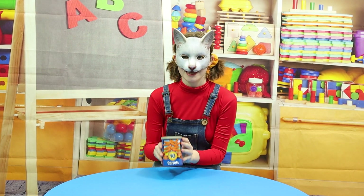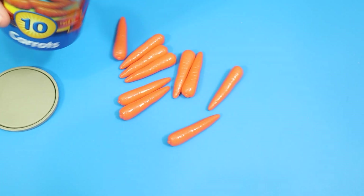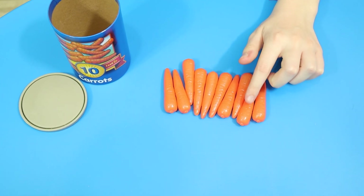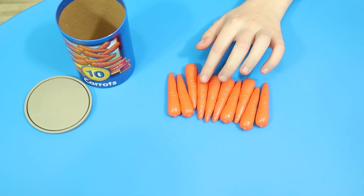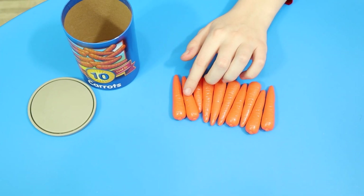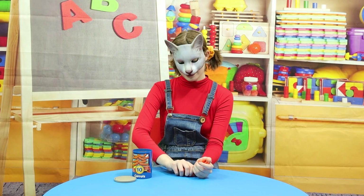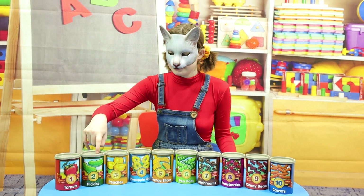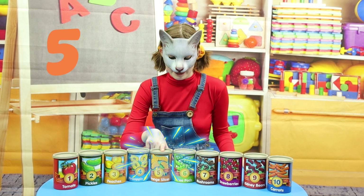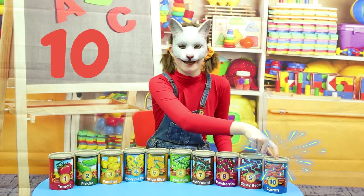This is the last one! Number 10! Woohoo! 1, 2, 3, 4, 5, 6, 7, 8, 9, 10! Carrots are my favorite vegetable! 1, 2, 3, 4, 5, 6, 7, 8, 9, and 10!